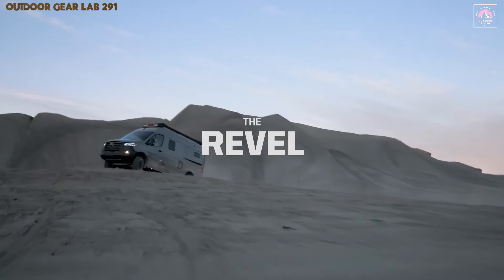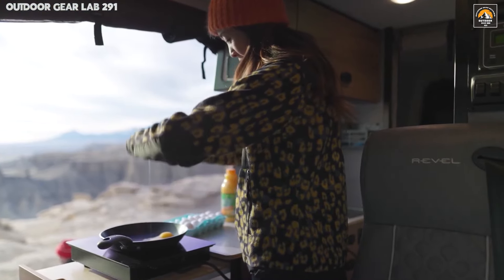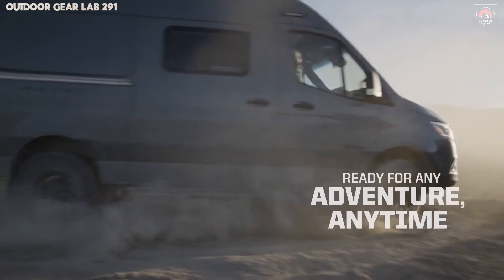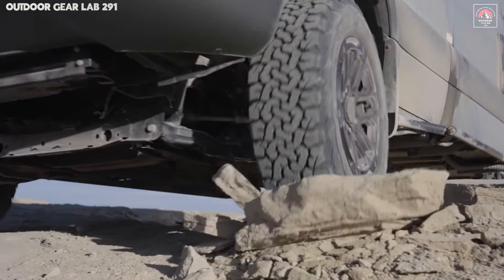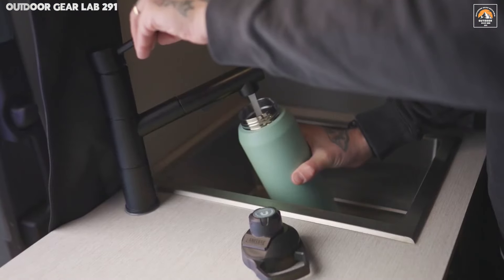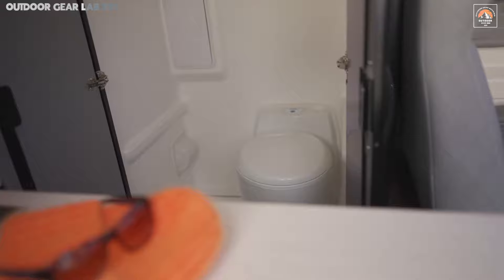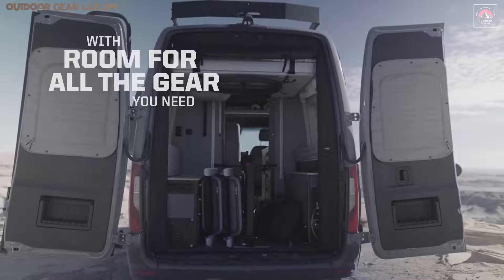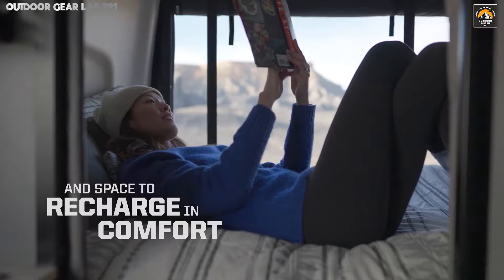Beyond its striking aesthetics and high-performance engine, the Revel is armed with cutting-edge off-grid power systems, an indispensable feature for those looking to vanish into nature without leaving modern comforts behind. With solar power integration and an intelligent battery management system, this camper ensures you can venture deep into the wilderness without tethering yourself to civilization. Gear storage is ample and strategically designed, with every inch of space optimized for functionality, from stowing mountain bikes to securing climbing gear. Each detail of the Revel has been engineered to elevate the off-road experience, transforming the concept of overlanding into a lifestyle of boundless exploration.